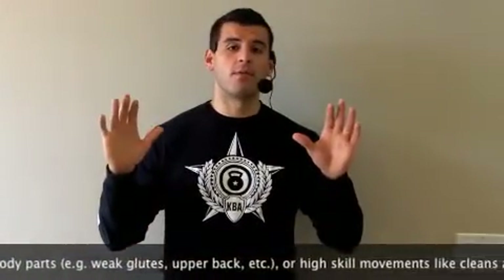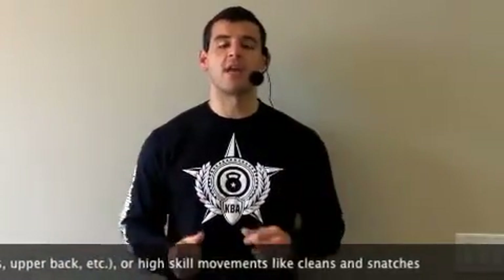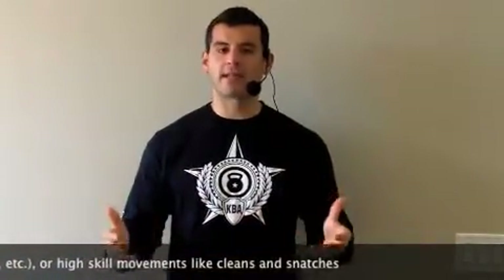Lastly, there are those high skill movements like cleans and snatches where you want to get a lot of work and practice — a lot of skill rehearsal. You can place those high skill movements earlier on in the ladder to get more work on those movements as well.